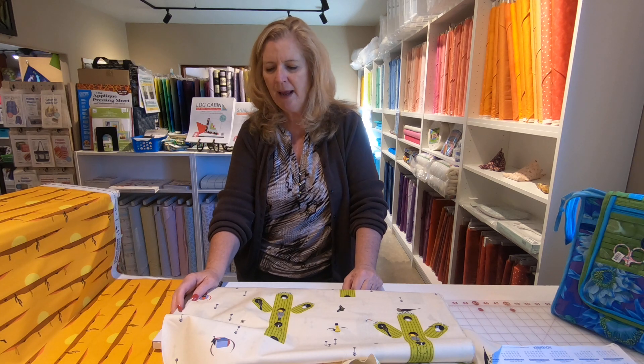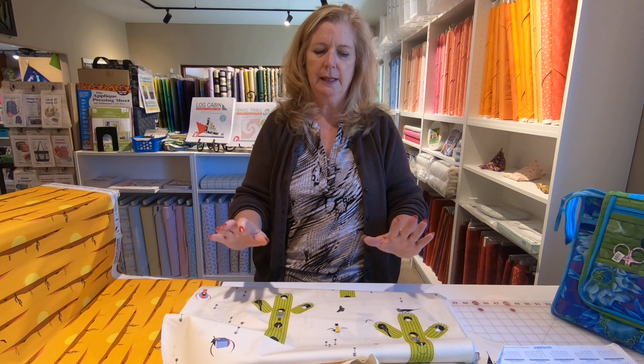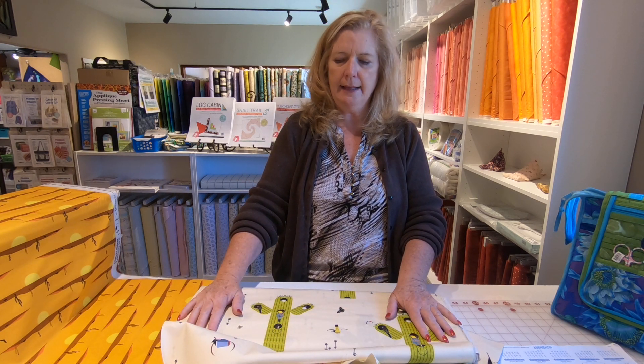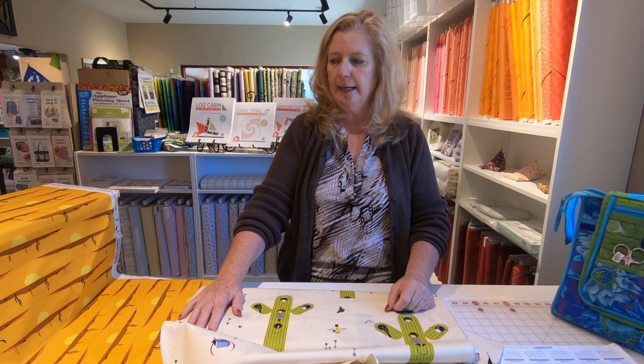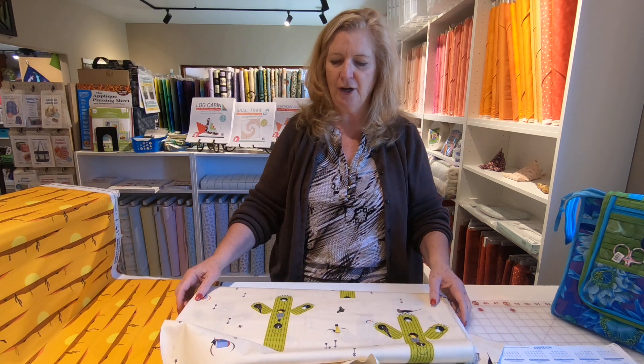Good afternoon. It's Lori from Quilt Central Studio again. I have got a surprise for you. A lot of my customers, you've been waiting for this. I had this fabric line back when I first opened and it blew out of here — it's such a fabulous line. I brought it in again and we've got Charlie Harper.